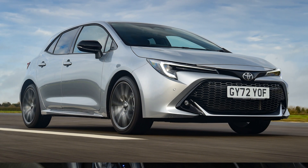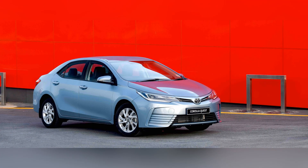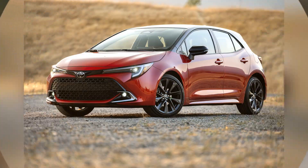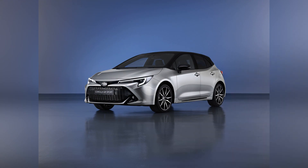The Toyota Corolla's reputation for reliability is a key factor in its enduring popularity. Over the years, the Corolla has proven to be a durable and dependable vehicle, contributing to its strong resale value. Toyota's commitment to quality and the Corolla's track record of longevity make it a practical and sensible choice for drivers seeking a compact car that will stand the test of time.